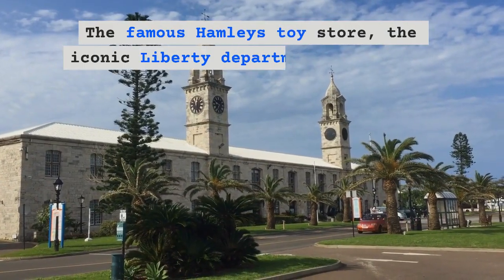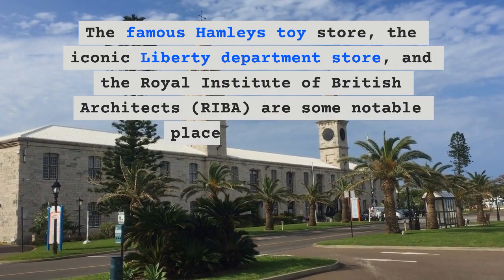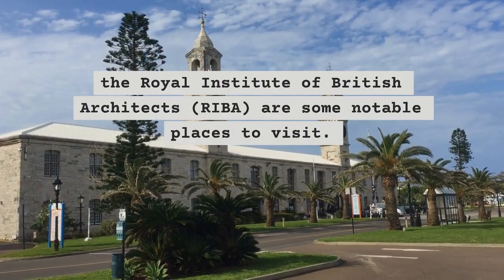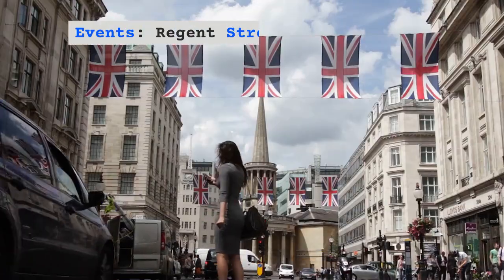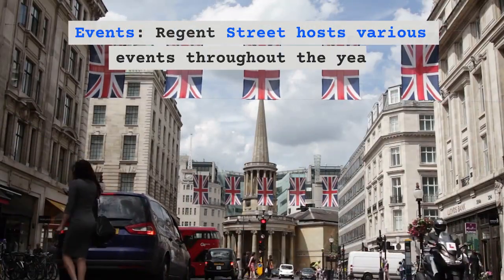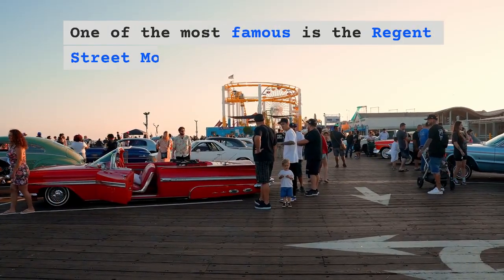In addition to shopping, Regent Street is also home to several cultural and entertainment attractions. The famous Hamley's toy store, the iconic Liberty department store, and the Royal Institute of British Architects (RIBA) are some notable places to visit.